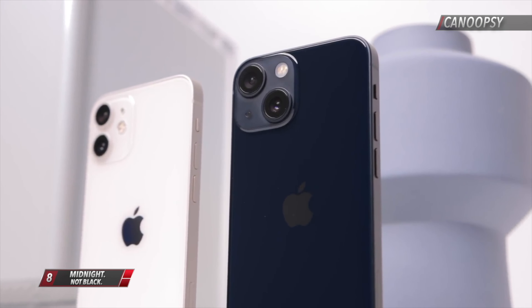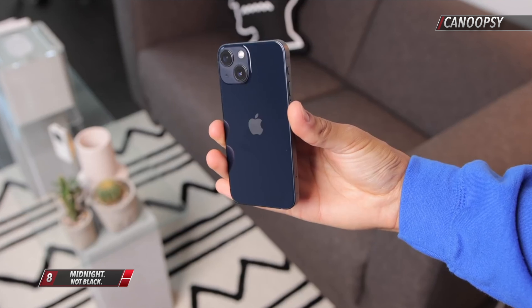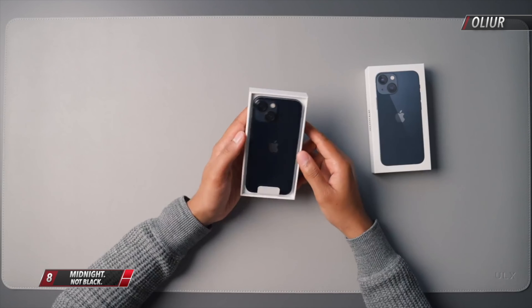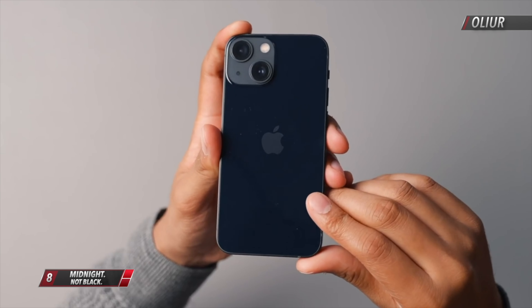This year Apple offered a new Midnight colorway for the standard 13 and 13 mini. In unboxing and impressions videos, we can clearly see some blue tints, so if you love your blacks as much as I do, this is something you need to take note of.